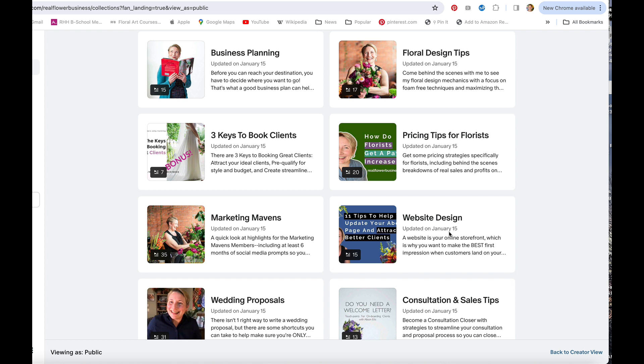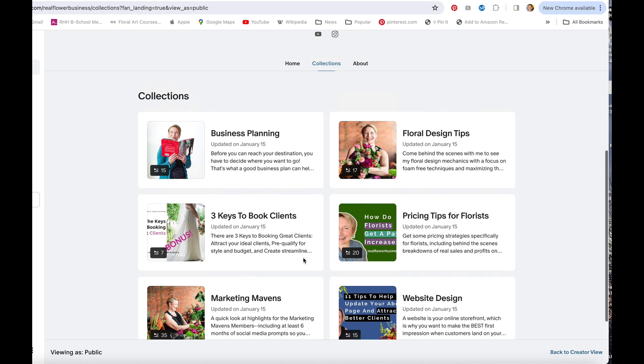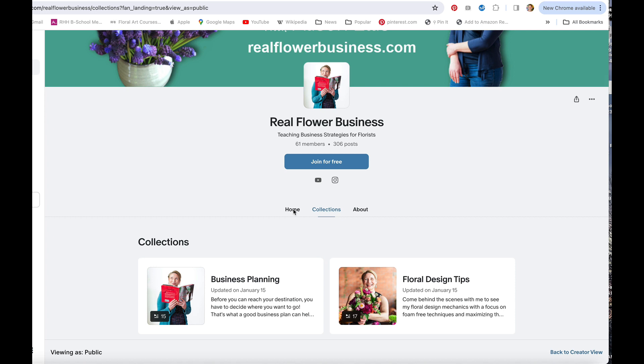I've also got website design tips for you, and wedding proposal tips — there are over 30 lessons here, from writing proposals to sending proposals. I've got tips on how to do it better, faster, and easier. And then there are consultation and sales tips, because this is where the rubber hits the road: we need to attract the client, pre-qualify the client, and book the client, and the consultation and sales tips are where that happens.